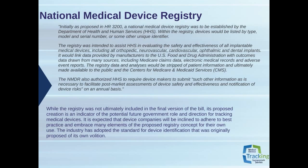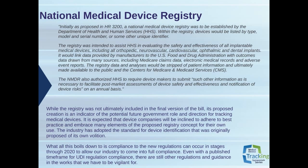The industry has adopted the standard for device identification that was originally proposed of its own volition. But all this boils down to compliance with the new regulations through 2020 to allow our industry to come into full compliance. Even with a published framework for UDI regulation compliance, there are still other regulations and guidance in the works we have to be vigilant for. Bruce is going to be talking later about some of the particulars of what's upcoming.